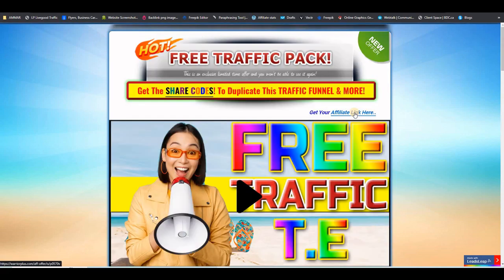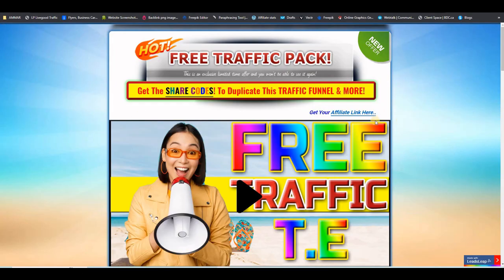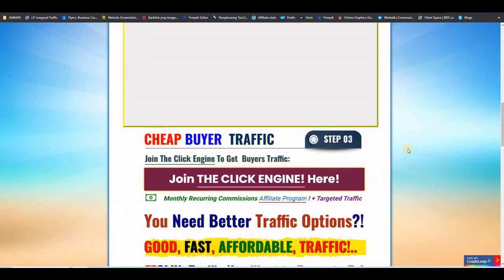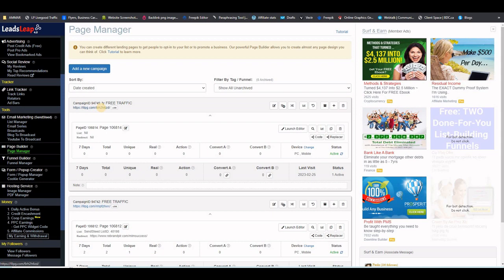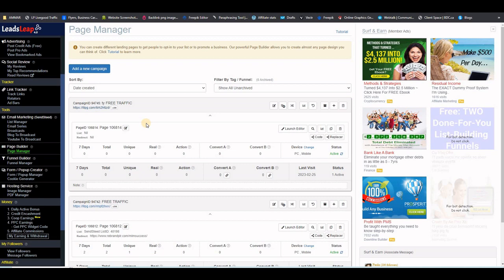At this point, your subscribers will click your affiliate link to grab the upgrade and get the share codes themselves, or they can click to become an affiliate or become your referral on LeadsLeap, or explore all the other traffic opportunities at the bottom. Now that you have the link to your thank you page, copy that link and go back to the list to put it in the settings before you change the links on your thank you page.